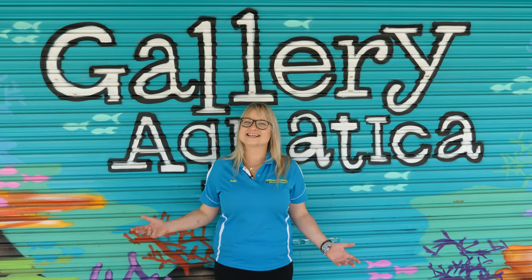G'day reefers! Welcome to Gallery Aquatica TV. I'm Anya and today we're here at Gallery Aquatica Wynnum where we have something absolutely amazing to share with you. These special invertebrates are arguably amongst the most fascinating, interesting and amazing creatures we could possibly have obtained in the whole history of Gallery Aquatica being open. Let's go inside and check them out.